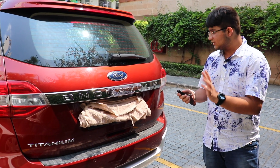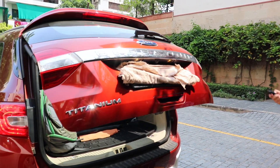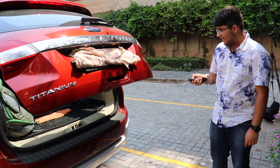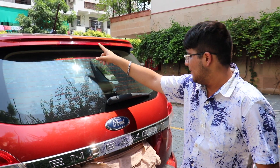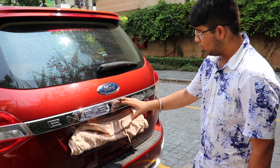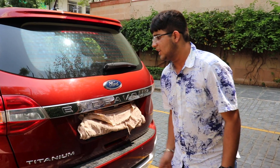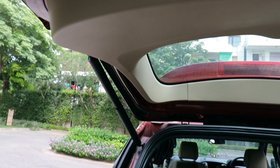There is an insulation strip to protect the body paint when loading luggage. A very cool feature of this car is the electric boot lid - pressing the key fob button twice opens the boot to its full position, and pressing again closes it. Other rear features include a rear defogger, integrated high-mount LED stop lamp, rear washer and wiper, and prominent Endeavour and Titanium branding in chrome finish.